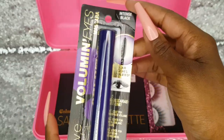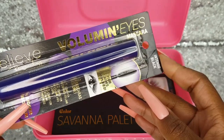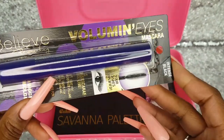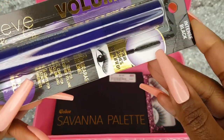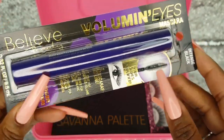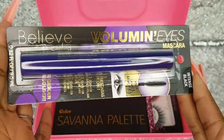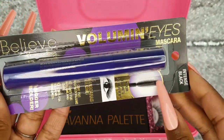This is the Believe Beauty Voluminize Mascara in intense black. It has the slender wand with the plastic spikes — that's my favorite. I picked this up from Dollar General for $4.50. I have never tried anything from Believe Beauty, so I am really excited to try out this mascara.